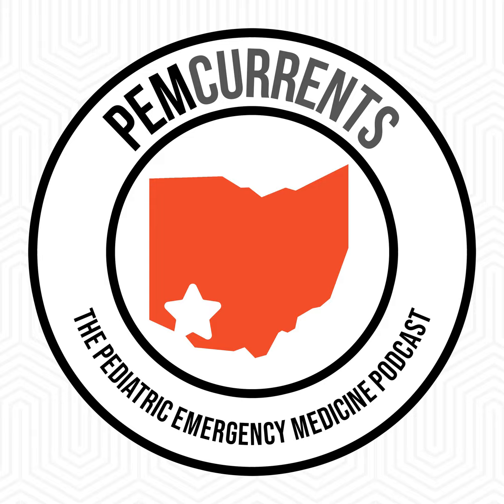Welcome to PEM Currents, the Pediatric Emergency Medicine Podcast. I'm your host, Brad Sobolewski. Your time is valuable and so is mine, and that's why I release these brief episodes. Get in, get out, learn something. Today's topic: Henoch-Schönlein Purpura, otherwise known as HSP.